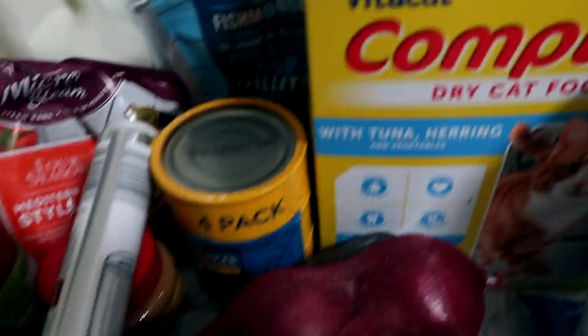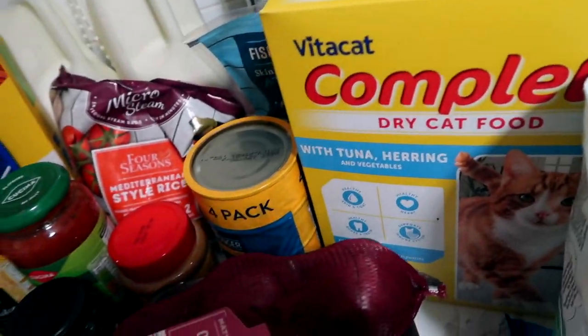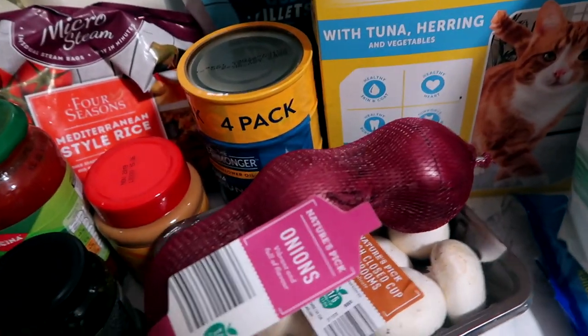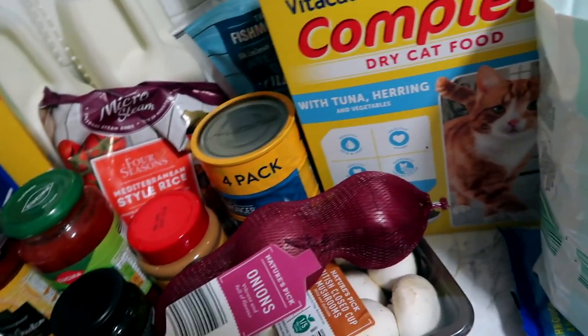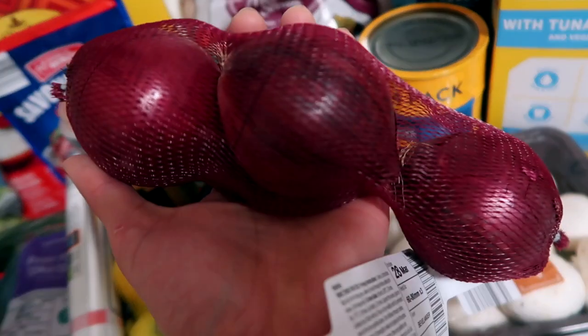Pasta — always have pasta in this house, it's a must. It's one of our quick meals for busy nights, like if we have after-school clubs and things like that. And this is the stirring sauce we tend to use, or we do a pasta bake with cheese — we like that.